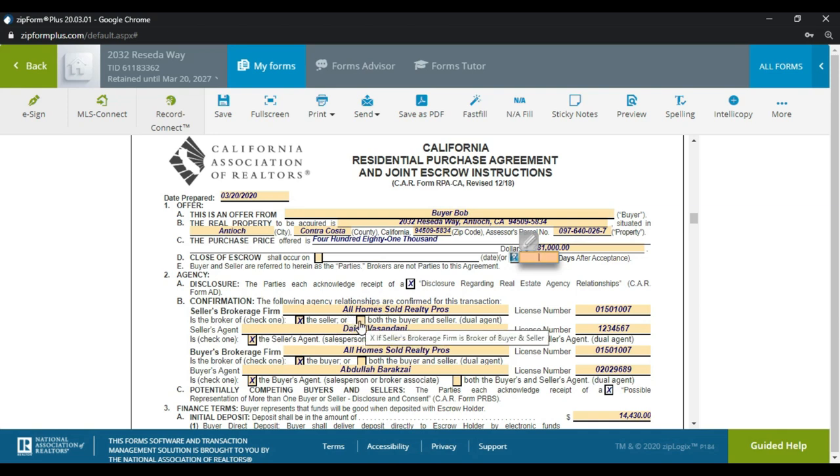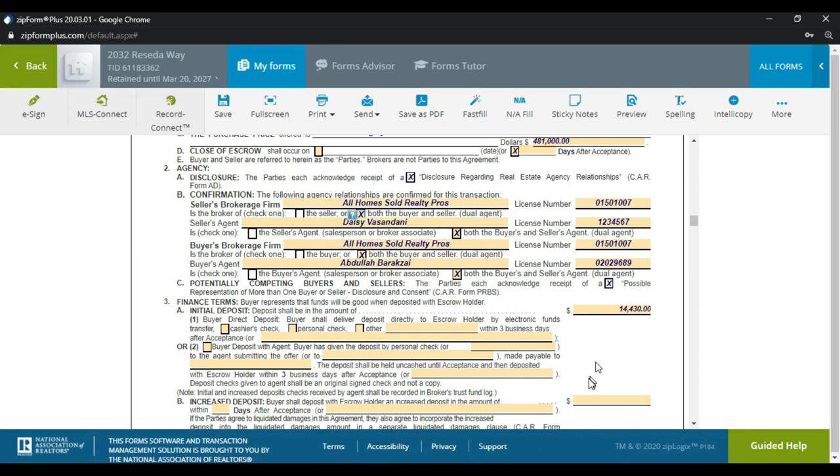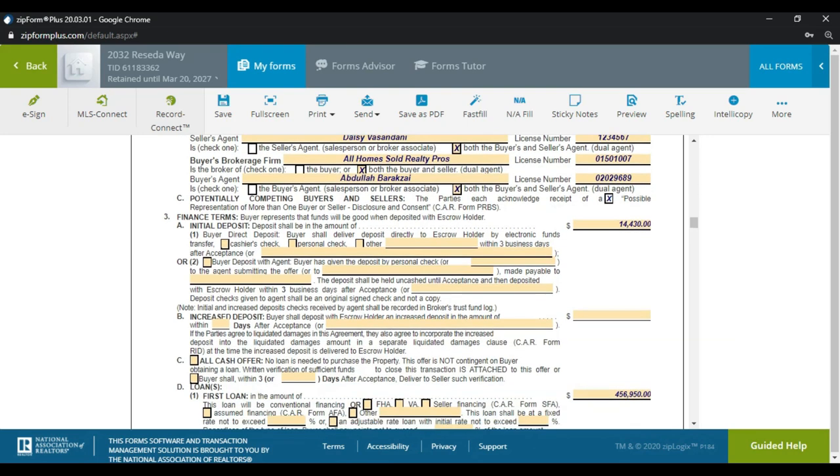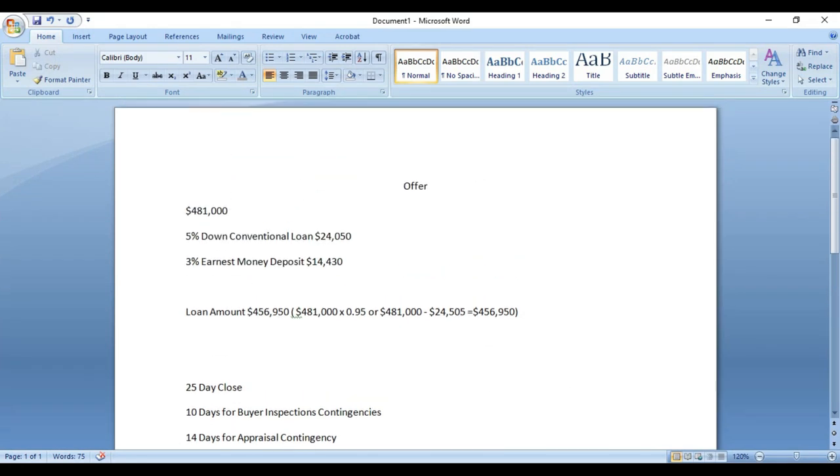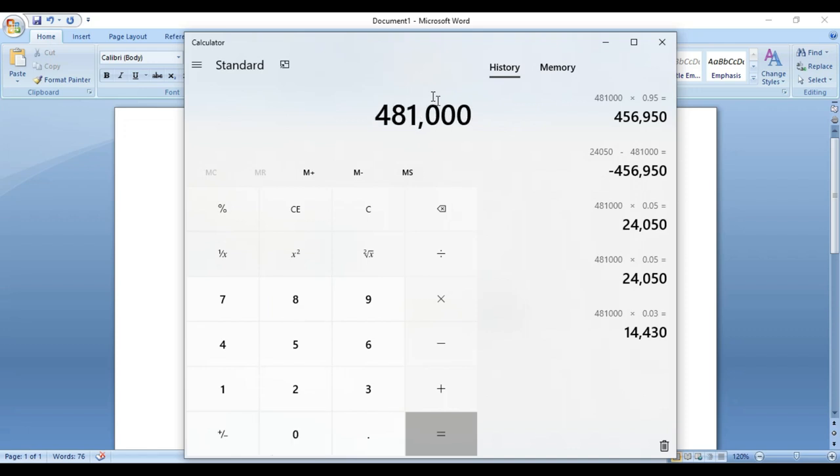Since Daisy works for the same brokerage, we change it to reflect that both the buyer and seller are represented by the same broker — All Home Sold Realty Pros. Scrolling down, we have our initial three percent deposit, calculated by taking $481,000 times 0.03, which gives us our three percent deposit amount.